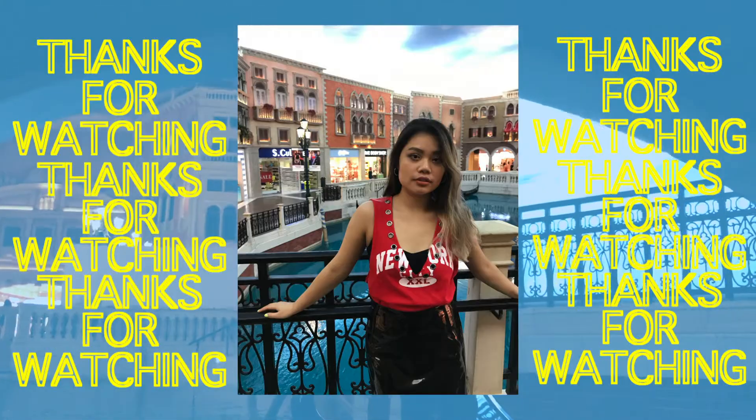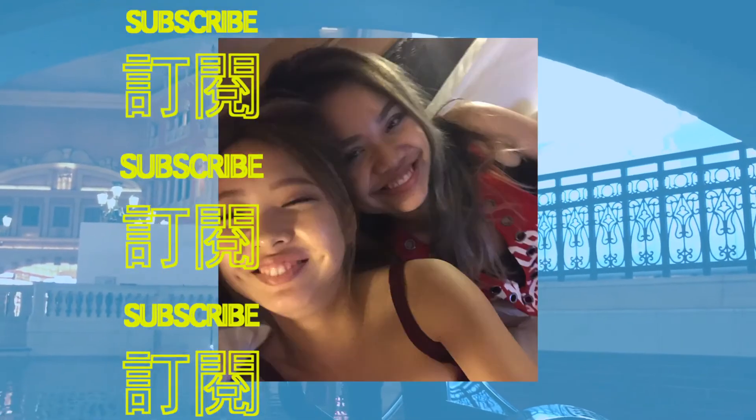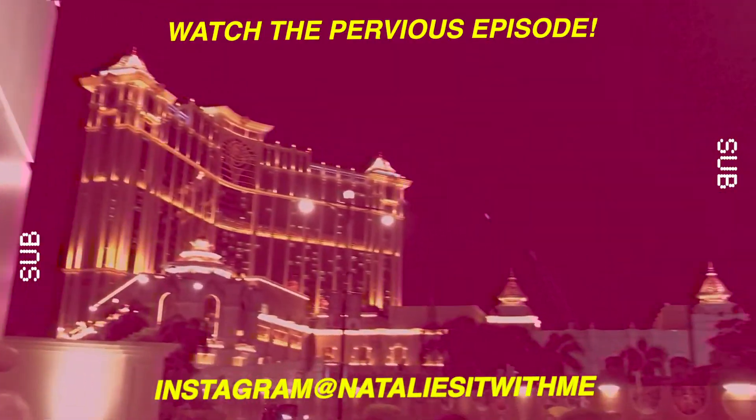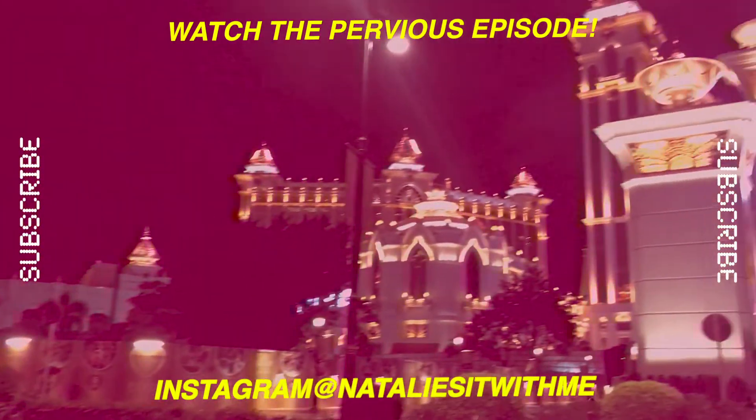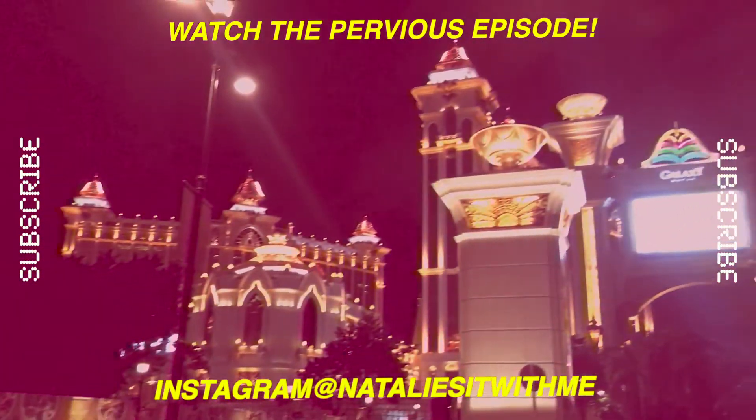That's it for this video! I hope you guys liked it — if you do, give it a thumbs up and comment down below. If you haven't already, please subscribe to my channel and click the notification bell so you don't miss the next episode. And don't forget to follow my Instagram at NatalieSitWithMe. I'll see you next time — bye!